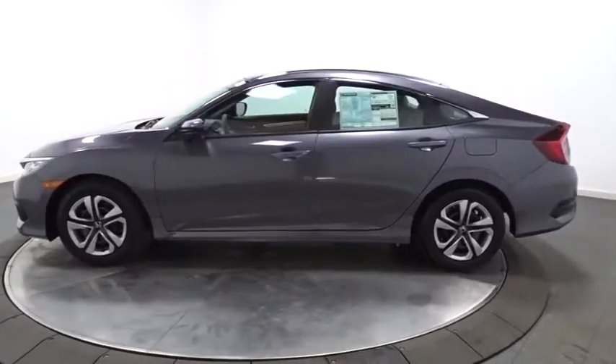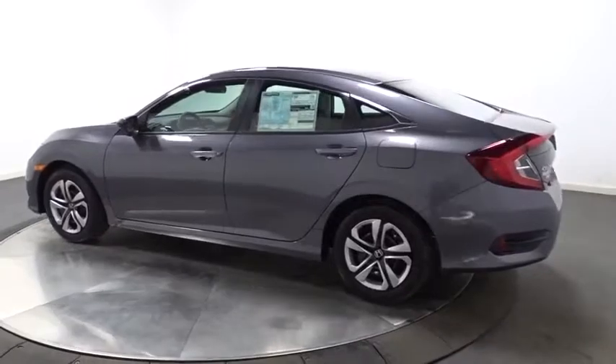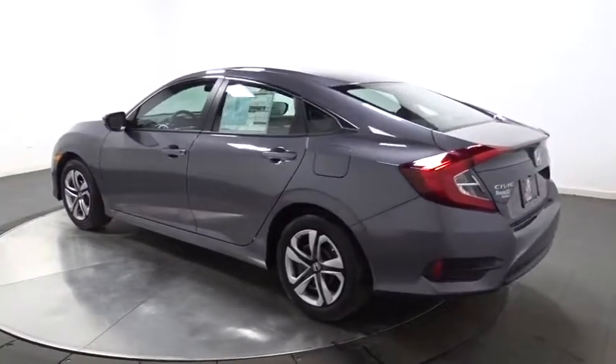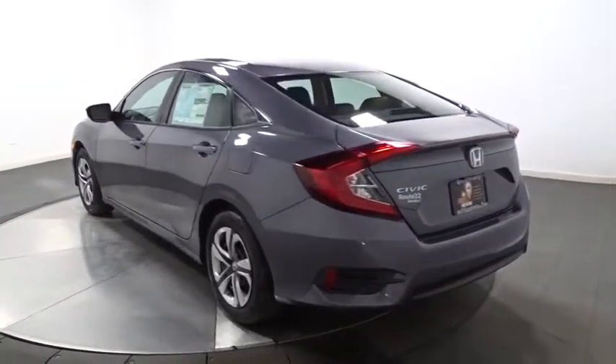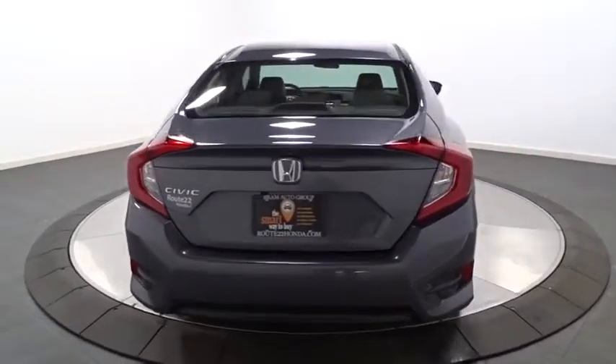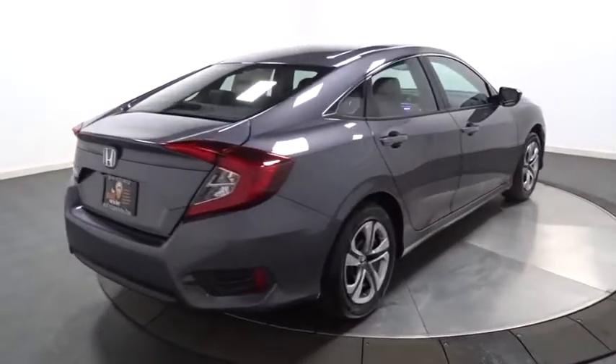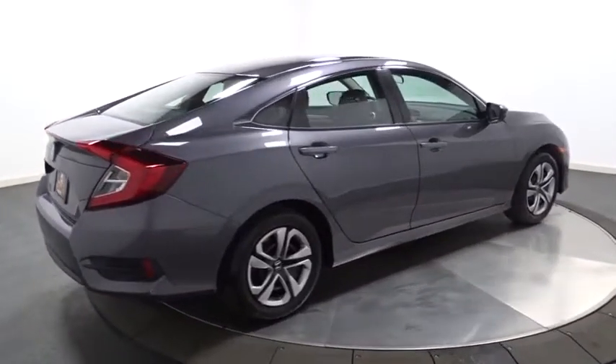Here are some of this vehicle's great options: keyless entry, backup camera, Bluetooth, front wheel drive, day and night rear view mirror, outside temperature gauge, brake assist, cloth seat trim, automatic air conditioning, body color door handles, engine immobilizer, power rear window sunshade, low tire pressure warning, four-piece floor mat set.